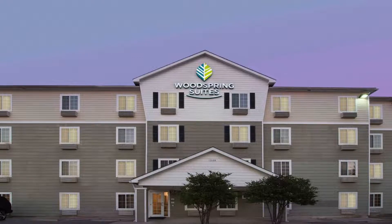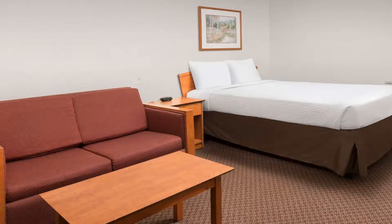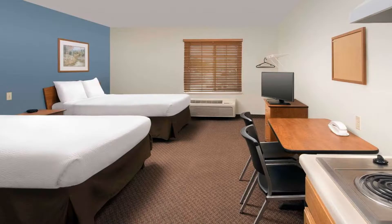Each air-conditioned room features a 32-inch flat-screen TV with cable and premium channels. The kitchen is equipped with a microwave, fridge, and stove. The bathroom comes with a bath and shower combination. The property offers free parking, vending machines, and laundry facilities.